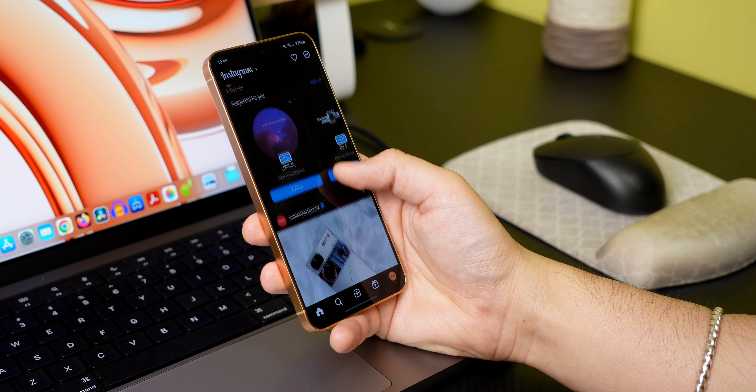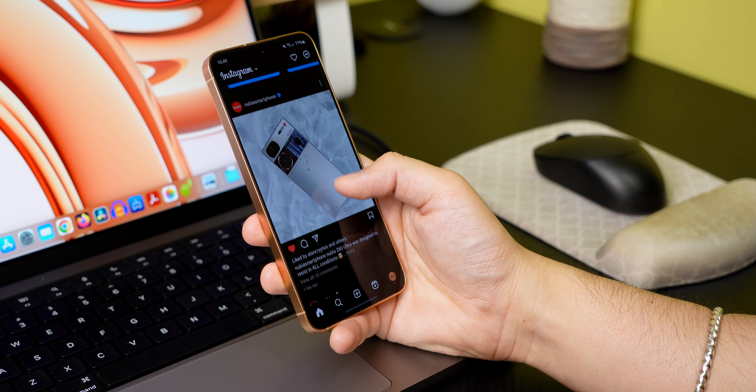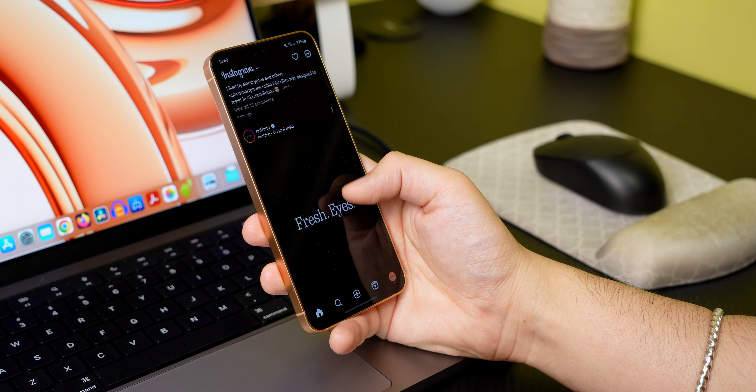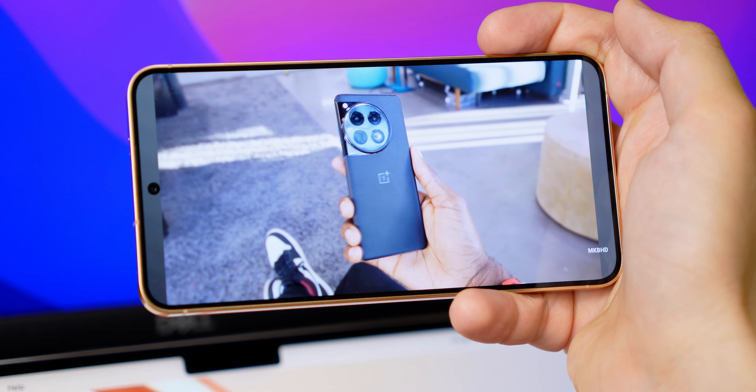People who love compact phones will be delighted with the S24. I had no issues rocking this phone with a single hand. It is the most compact Android phone with a 6.2-inch display.